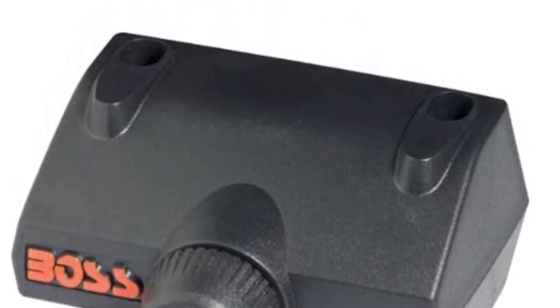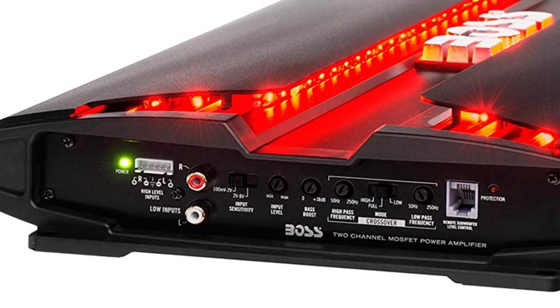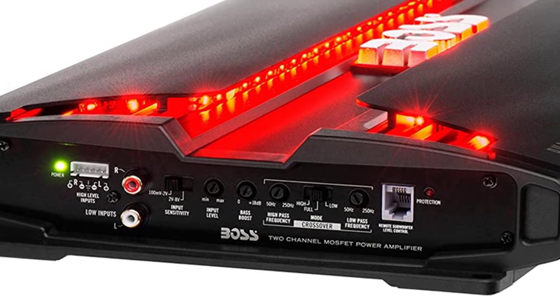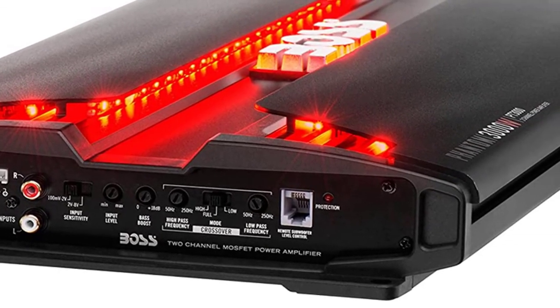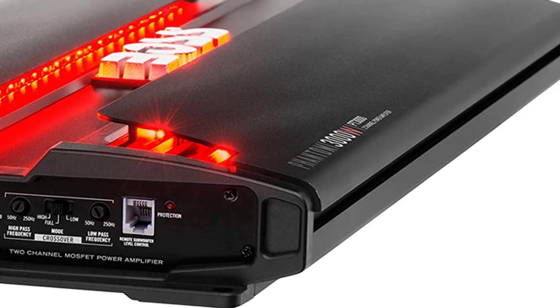The PT3000 2-Channel Car Amplifier features a Class A/B power amplifier design and MOSFET functional circuitry to reduce distortion, increase efficiency, and provide increased power output. It controls the output voltage and current precisely by removing the output current sensing loss and eliminating all secondary feedback circuitry.